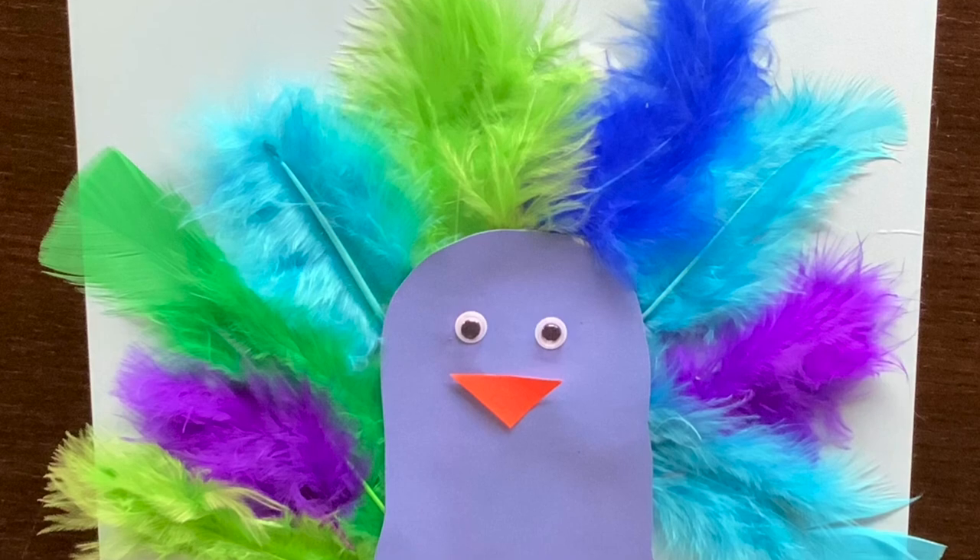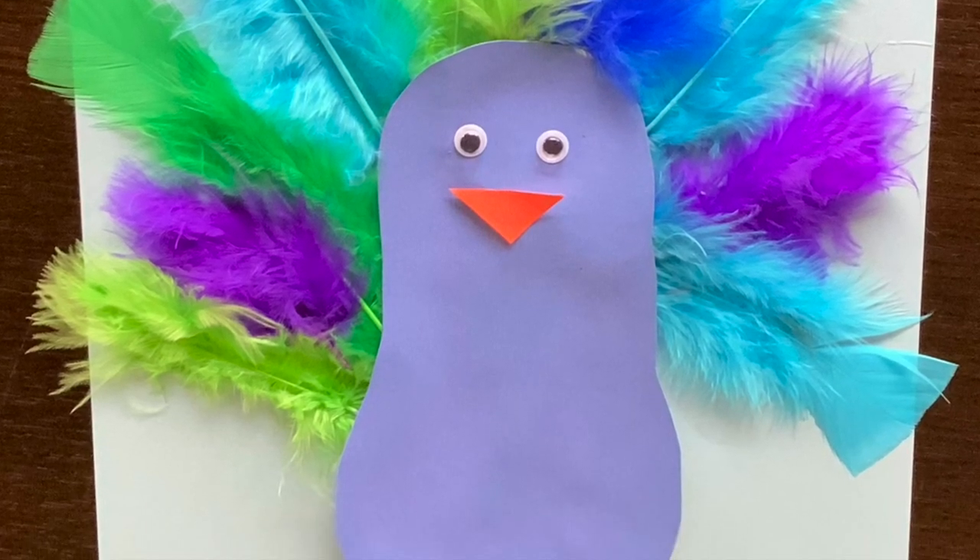Follow along next week for another Tiny Tots Craft with Rapid City Public Library.